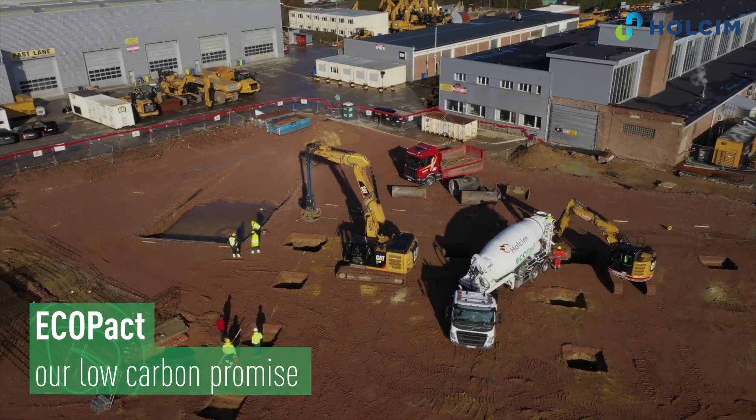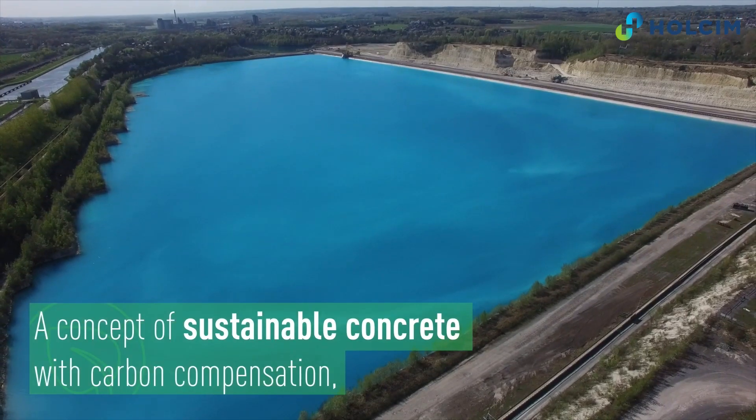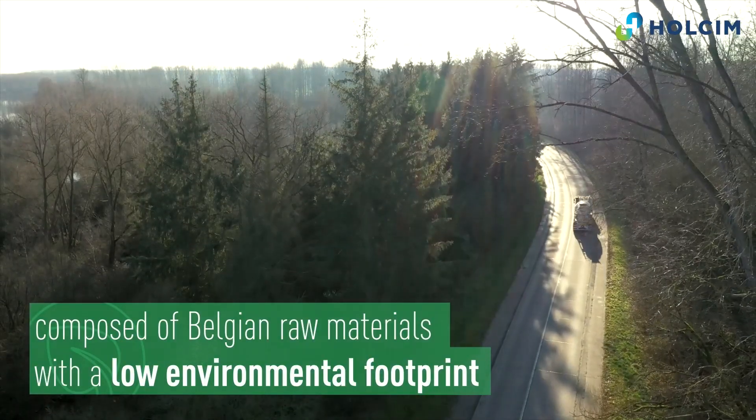We chose the carbon dioxide neutral concrete ECOPact for the building of the Living Tomorrow innovation campus here in Brussels. This concrete limits as much as possible the carbon dioxide emissions linked to the production process, because it's produced from a low-carbon cement.